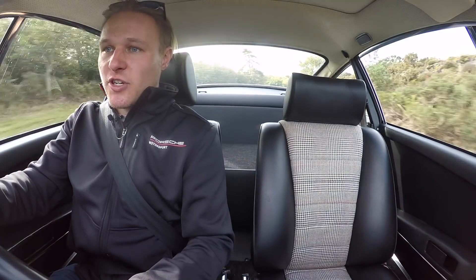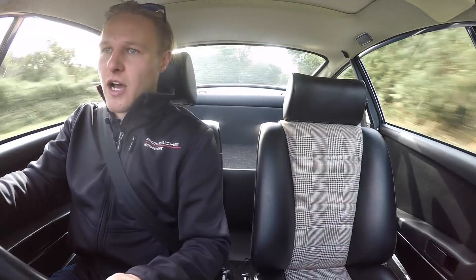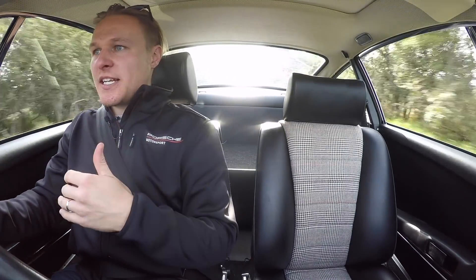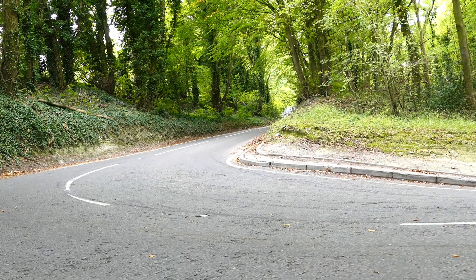Then there were 500 Lightweights — the 975-kilo cars — followed by 1,308 Tourings, such as the one here, and then 55 RSRs. If my maths is correct — it's probably not — that should total 1,590 Carrera RSs from 1973.